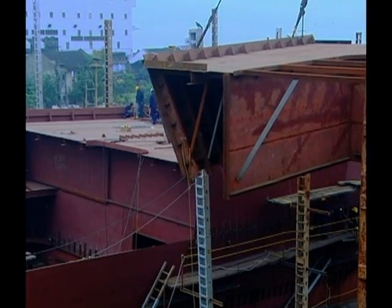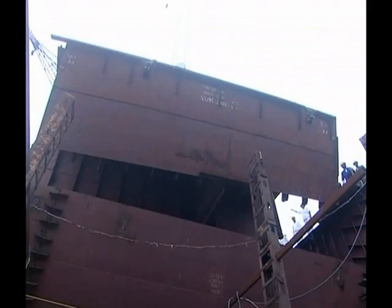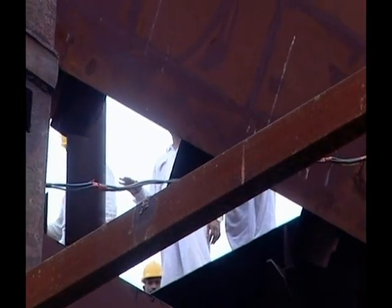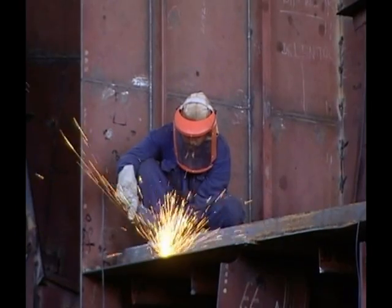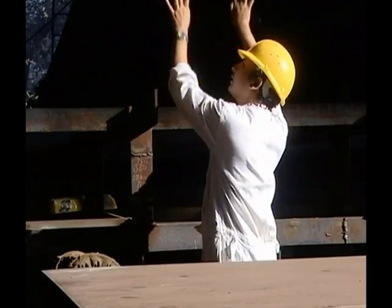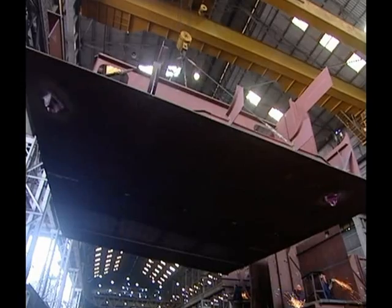This millennium has witnessed hectic activity at Mazagon Dock. Three ships of the Shivalik class and three of the Kolkata class are in various stages of construction and will soon add to the naval might. Current engagements at Mazagon Dock make it one of the busiest warship building yards in the world.